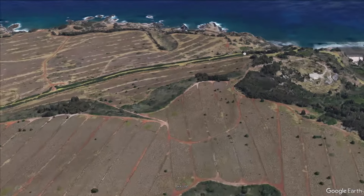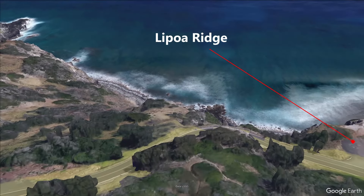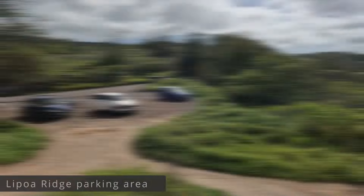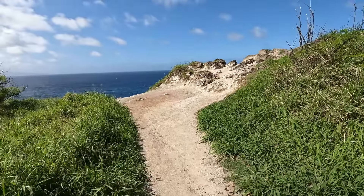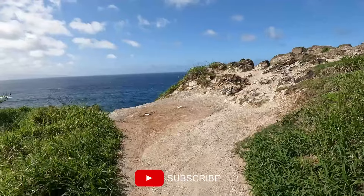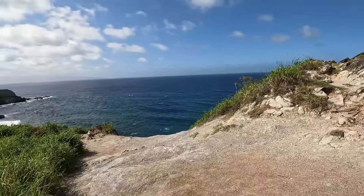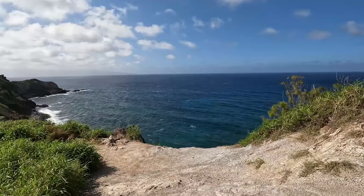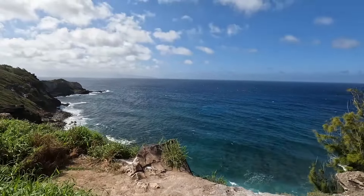Our next spot brings us a few miles up the road. We're stopping at La Poa Ridge. This overlook features incredible panoramic views of the ocean and the surrounding landscape. It's a great place for photography or just enjoying the natural beauty of Maui.